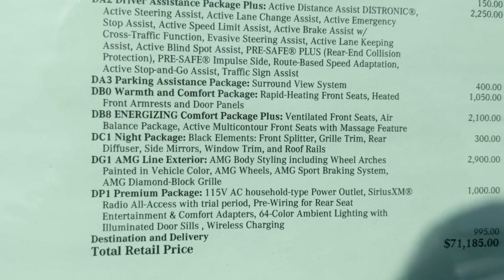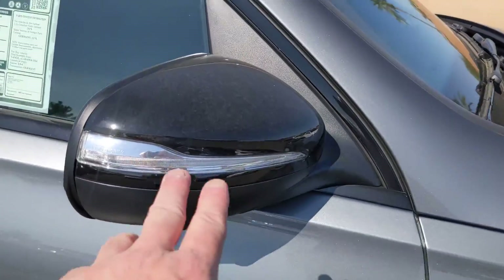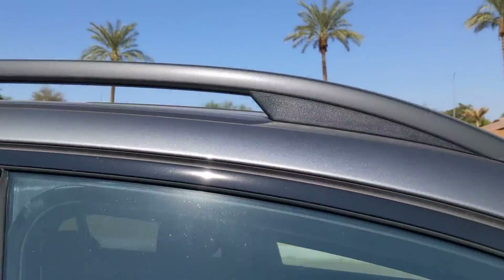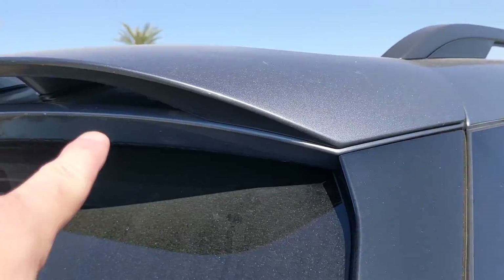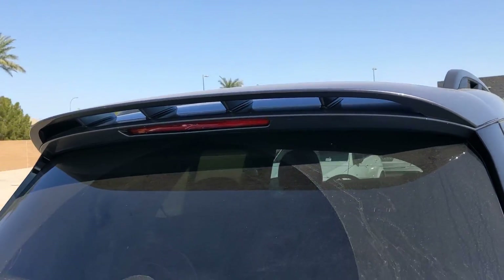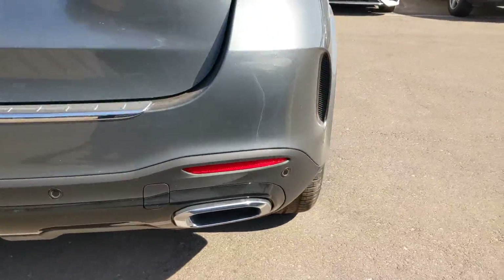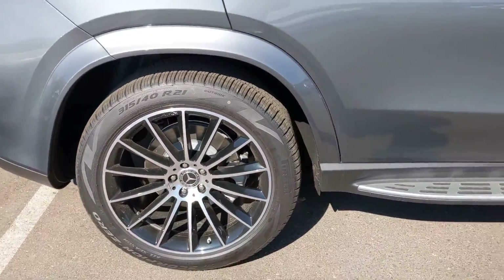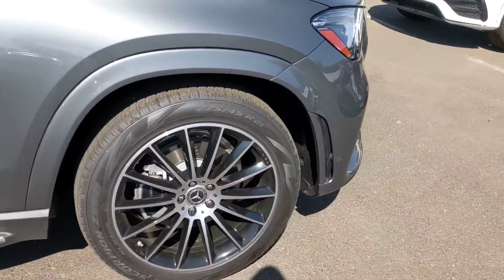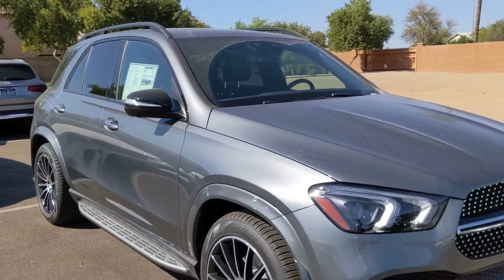It's got the 64-color ambient lighting. It's got the AMG exterior package with the black mirrors, the black trim around the windows. Also has this nice rear spoiler in the back — beautiful look to it. The black rear diffuser, they call that back there. 21-inch AMG wheels. The beautiful side fenders that really set it apart from a standard GLE 350.